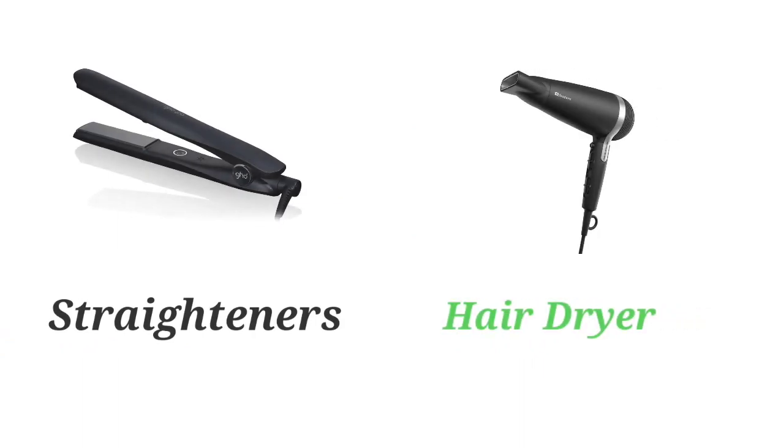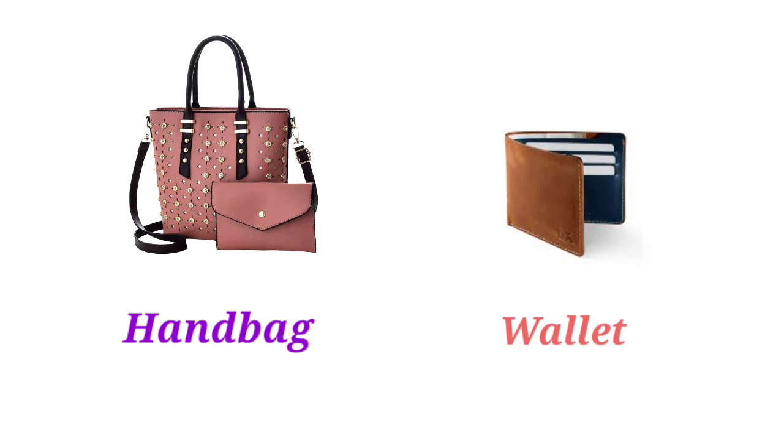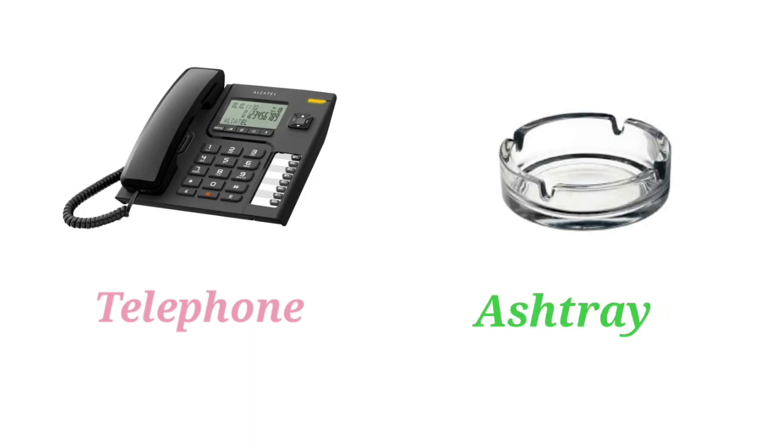Straighteners. Hair Dryer. Digital Camera. Handbag. Violet. Telephone. Ashtray.